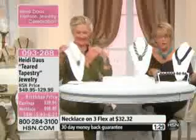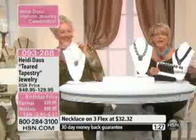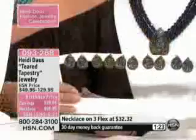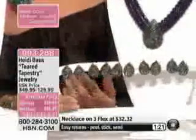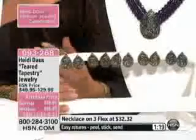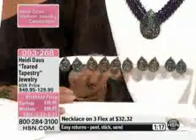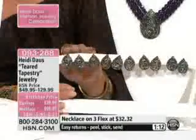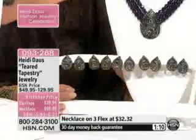I do want to mention one more thing because a lot of you are on the line for this — we have the matching earrings. I recommend getting them because Heidi doesn't repeat very many things; she moves on. So when you get the necklace and wonder what to wear with it, you always want to get the matching earrings because the design is so distinct.